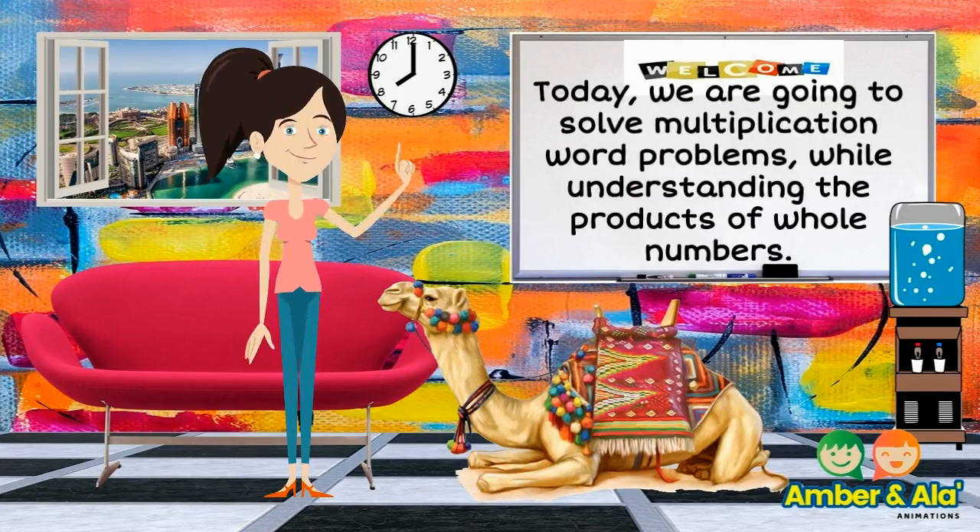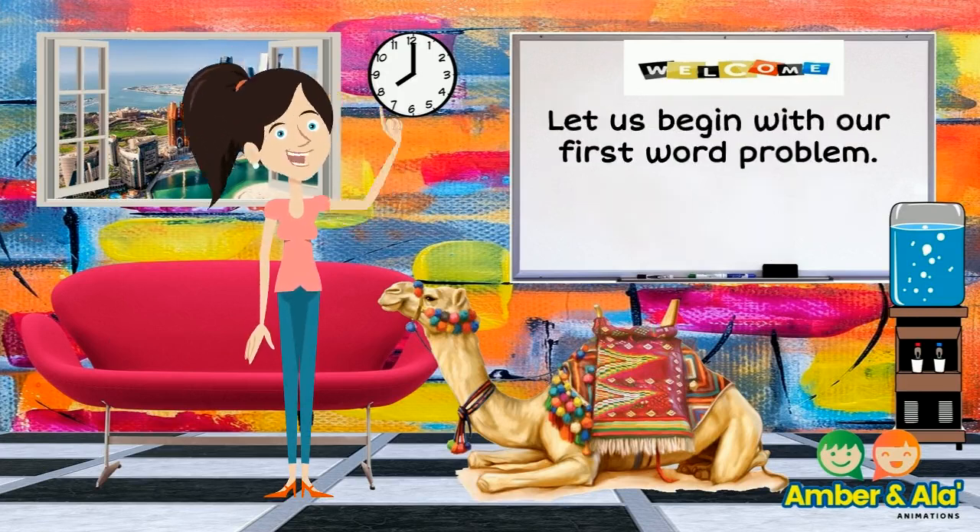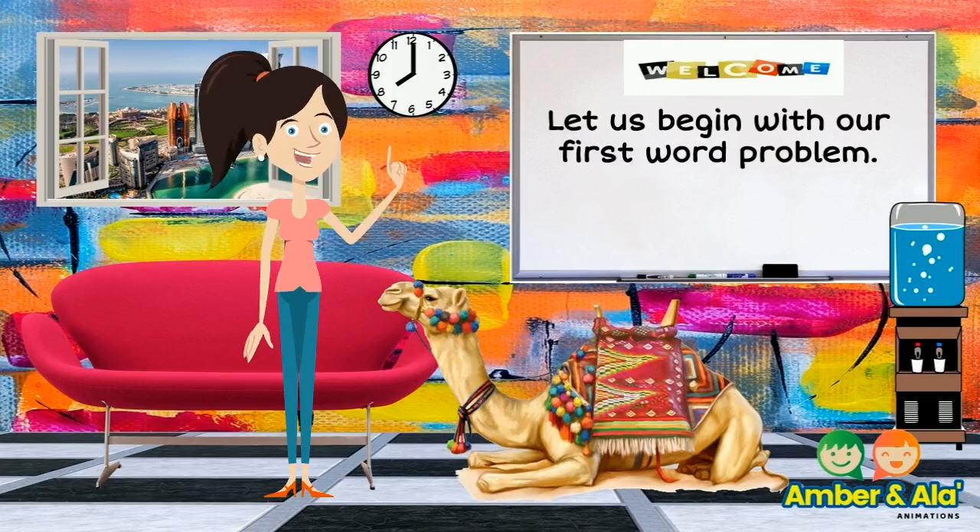Today we are going to solve multiplication word problems while understanding the products of whole numbers. Let us begin with our first word problem.